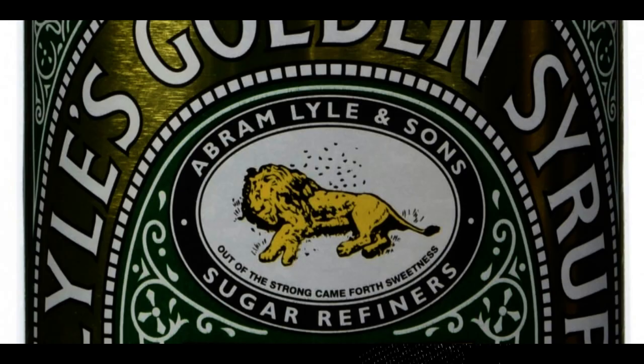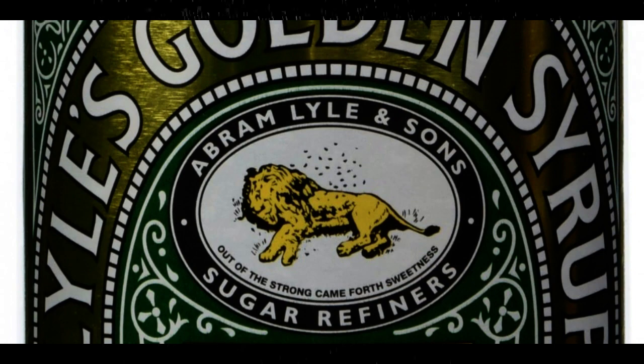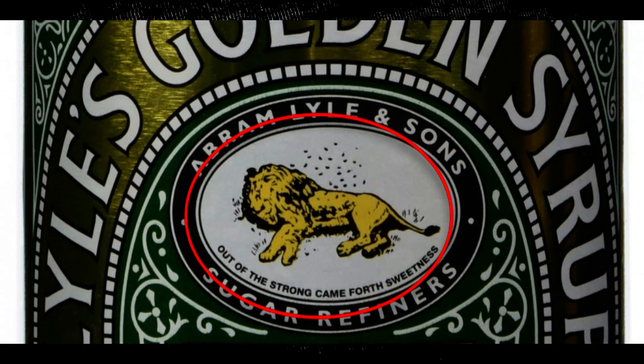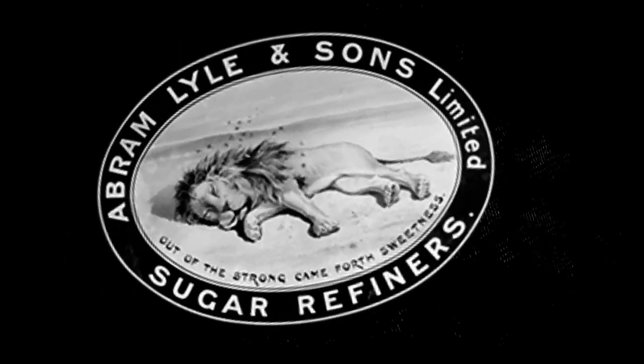In the center of the label is a yellow lion. Most assumed the beast was sleeping, but look a little closer — are those flies circling the lion's corpse? They are not actually flies but bees, and the image is taken from a biblical story.